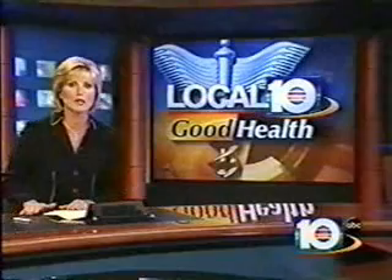Cryoplasty is a bit more expensive than traditional angioplasty, but doctors believe it will cut down on cost because over time, there will be less re-narrowing of the arteries and less surgery to fix those kinds of problems.